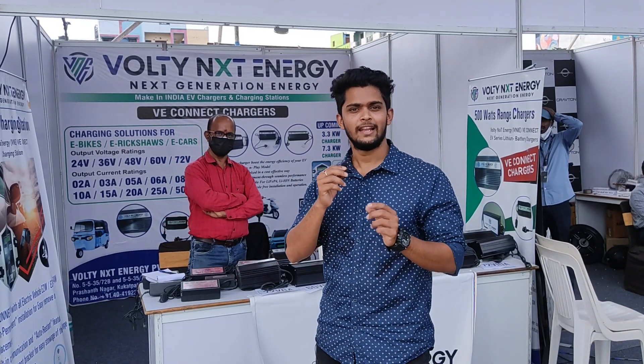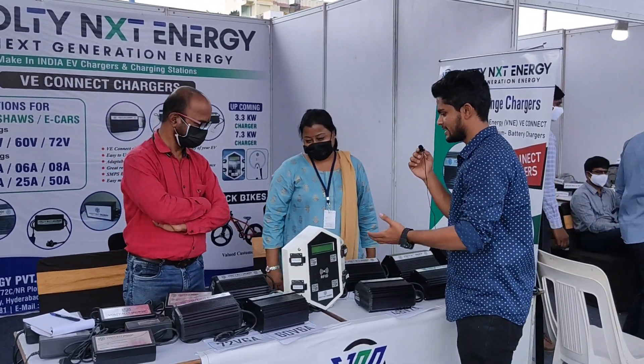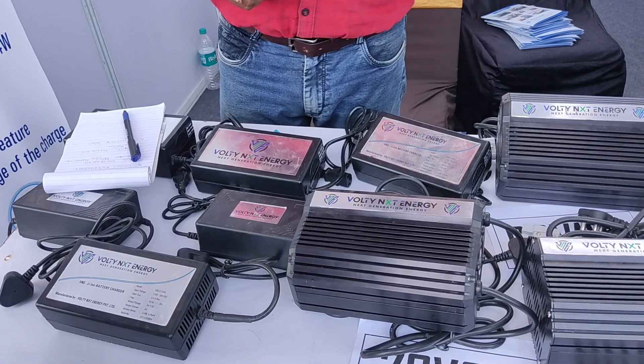We are here at Aulti Next Energy. Let's know about the products they have. These are electric vehicle chargers and this is a charging station. These chargers come in various voltages: 24 volts, 36 volts, 48 volts, 60 volts, and 70 volts.